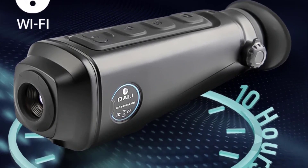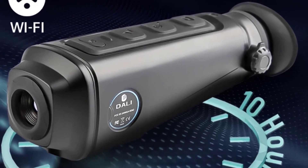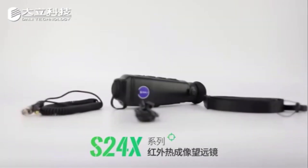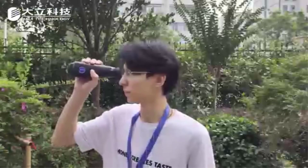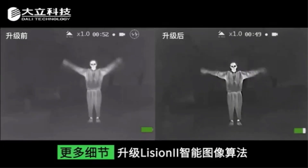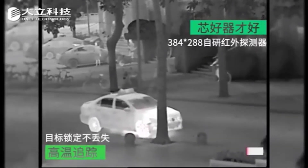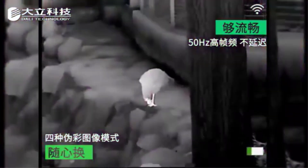With a built-in 32GB storage capacity, users can capture photos and videos directly on the device. The S243 Pro is powered by a long-lasting Li-Ion rechargeable battery offering over 10 hours of continuous operation. It supports features such as hotspot tracking, laser pointer, adjustable diopter, crosshair cursor, and Wi-Fi connectivity for real-time image transmission. The monocular is designed to withstand harsh conditions with an IP66 protective level, 1-meter drop resistance, and operational temperatures ranging from minus 20°C to 50°C.